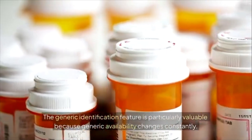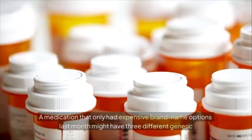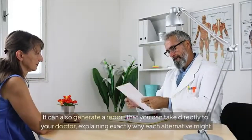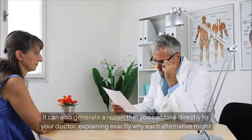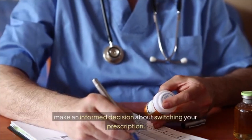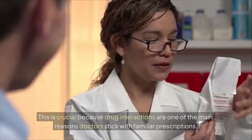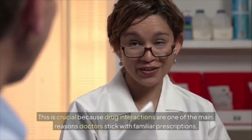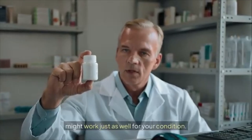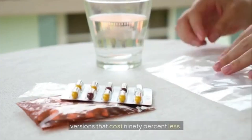The generic identification feature is particularly valuable because generic availability changes constantly — a medication with only expensive brand-name options last month might have three different generic manufacturers this month, driving the price down by 80 percent or more. The AI can also generate a report to take directly to your doctor explaining why each alternative might be appropriate, and can simulate how different alternatives might interact with your other medications. It can even identify when an expensive prescription has an over-the-counter equivalent — certain prescription pain relievers, antihistamines, and acid reducers have OTC versions that cost 90 percent less.